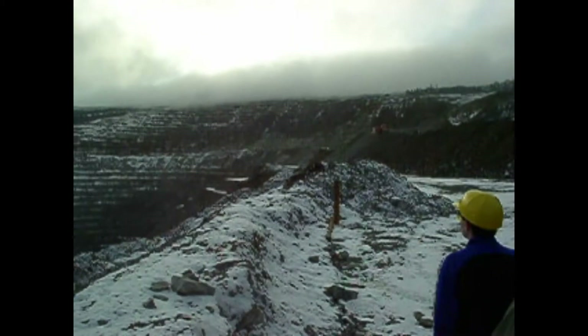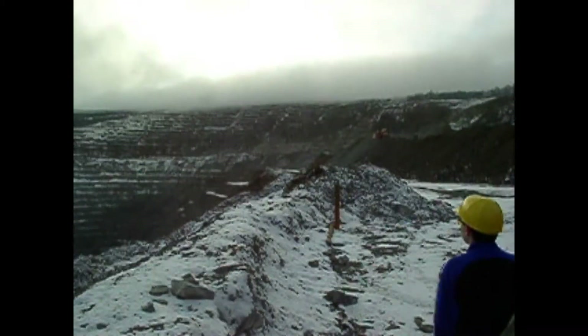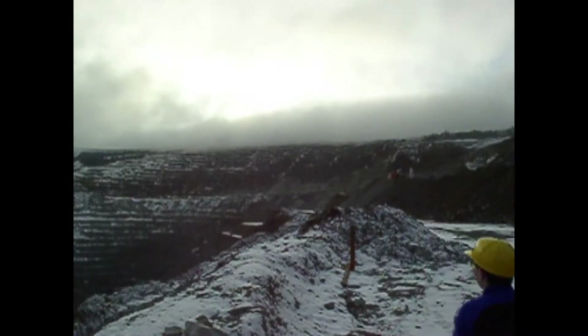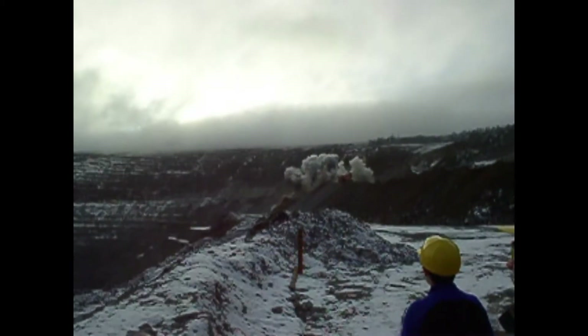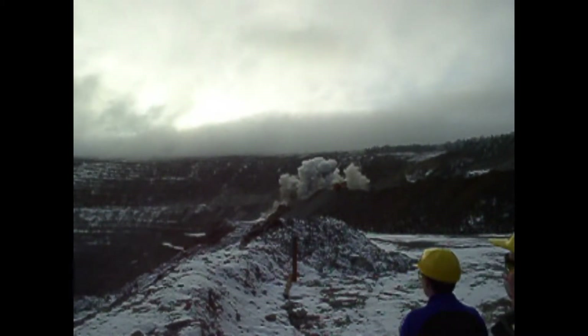Hi and welcome back to the Save It For Parts channel. Today I'm pulling out some really old footage from college, so I do apologize for the kind of potato quality of this footage. I just thought it'd be fun to do something with it since it's been sitting around on my computer for a while.